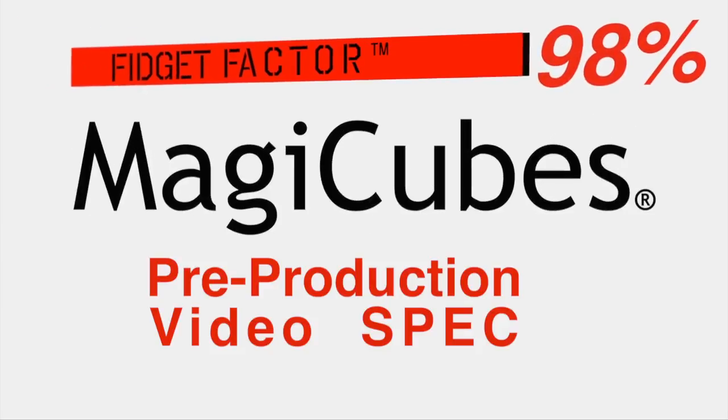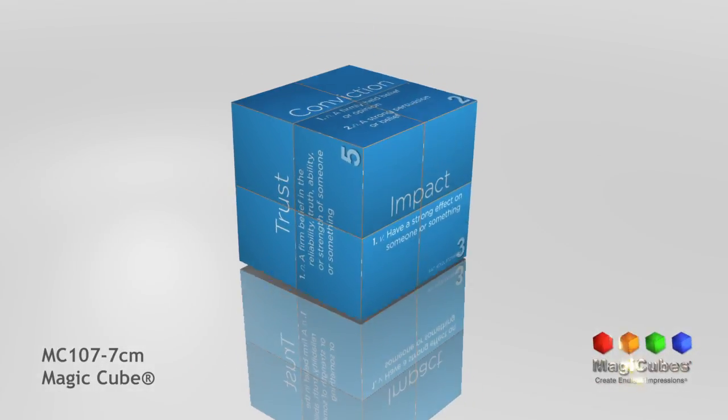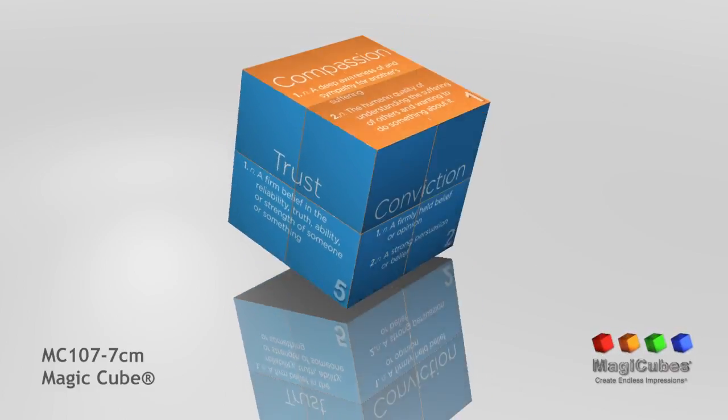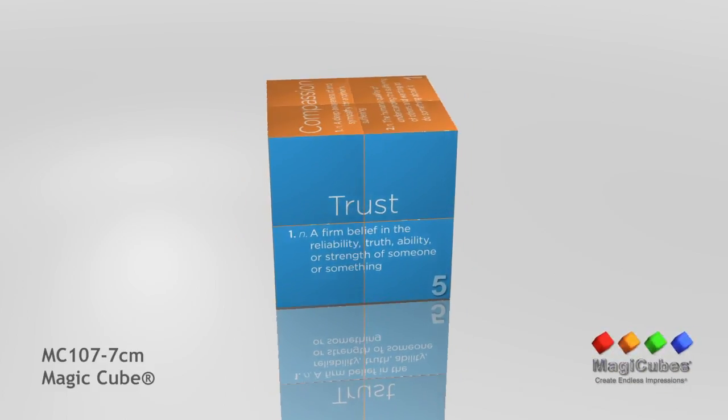Here is your custom spec video proof. Please review for placement of images and text. Please note accurate printed color is not represented on screen. If you see images or text that needs to be changed or moved, now is the time to make changes before production.